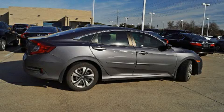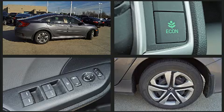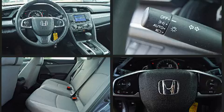Get excited about the 2017 Honda Civic. This four-door, five-passenger sedan still has fewer than 60,000 miles. Smooth gear shifts are achieved thanks to the two-liter four-cylinder engine, and for added security, Dynamic Stability Control supplements the drivetrain.